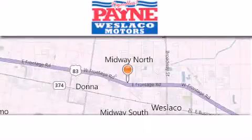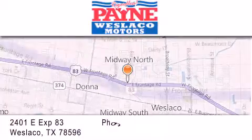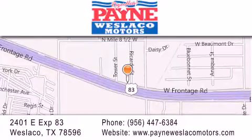Thank you for considering Westlaco Motors for your next vehicle. If you have any questions, please visit our website, give us a call, or stop by our dealership at 2401 East Expressway 83 in Westlaco.